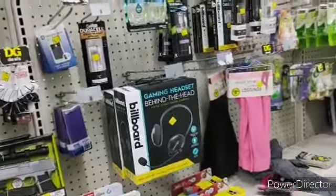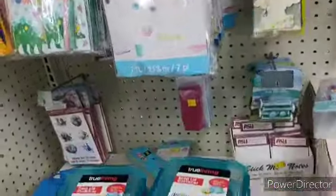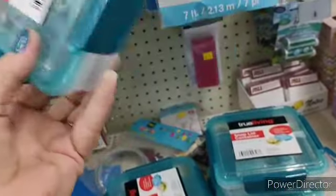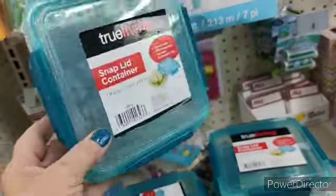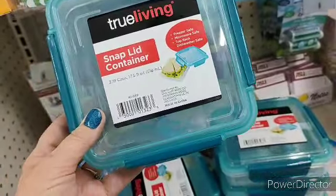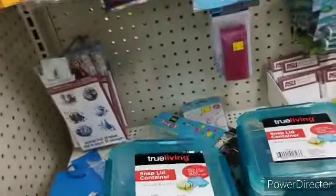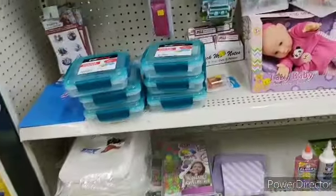Okay, guys. We're going to start a tour on the clearance aisle, because we've got some of these True Living Snap Lit containers — they are 60 cents apiece. These are awesome little containers, particularly if you are one person. They are freezer safe, microwave safe, top rack, and dishwasher safe, so they can go straight from the freezer to the microwave. 60 cents apiece — that is an awesome deal.